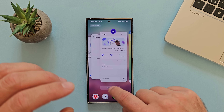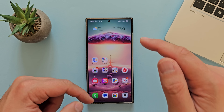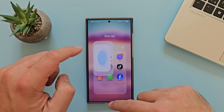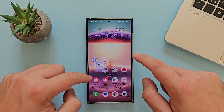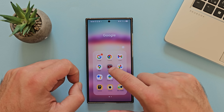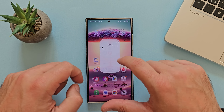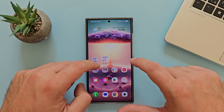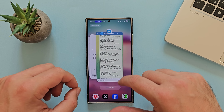Let me close everything and open a lot of apps to test switching from the recent menu. I'm going to open Telegram, Messenger, Viber, Facebook, X Beta, YouTube, and Samsung stock apps — Calendar, Calculator, Clock, and Samsung Notes.